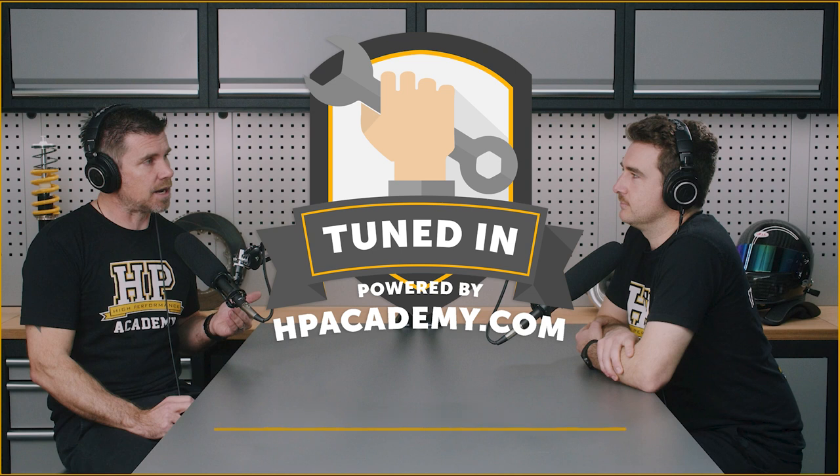On today's episode we are talking to Arne Peters, who is a race engineer for Proton Competition, a Porsche customer racing team running in high-level racing series. The topic we're really getting into today is all about the differences between GTE and GT3 racing — really what's under the skin in one of those cars.